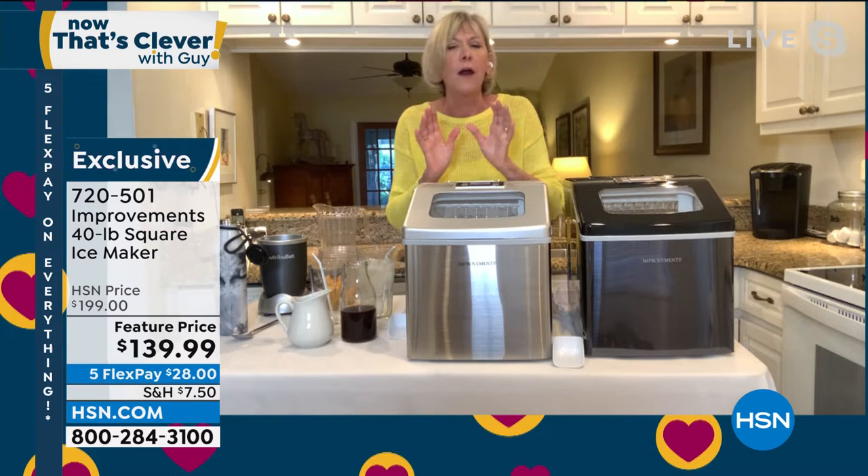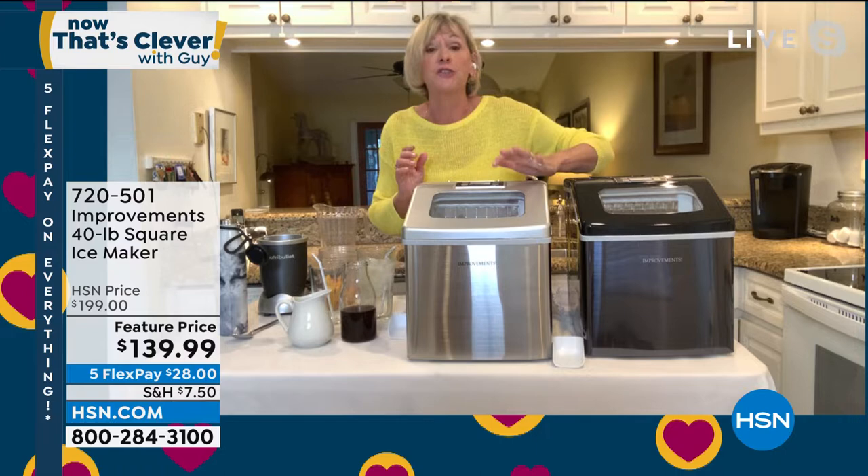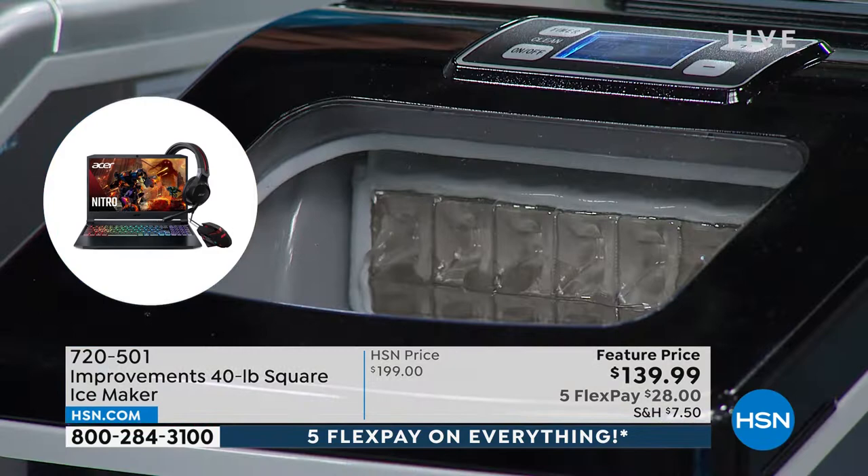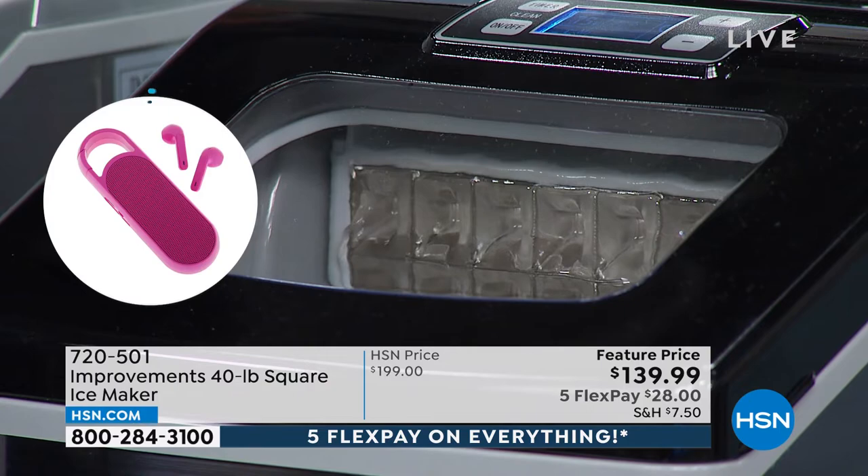You press it once, twice, up to six times, and you're going to be getting thicker cubes. It may have just harvested, so it's going to count down how long it's going to take for your ice to drop. Every 15 minutes it's going to drop a full tray of ice, depending on the thickness. If you want it a little thicker, it's going to take a little bit longer.